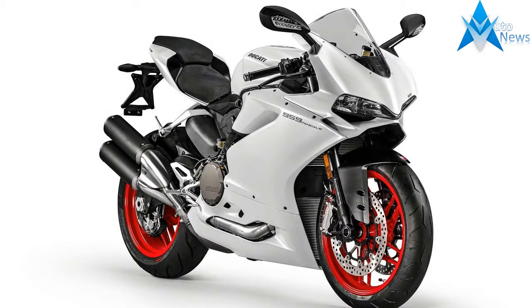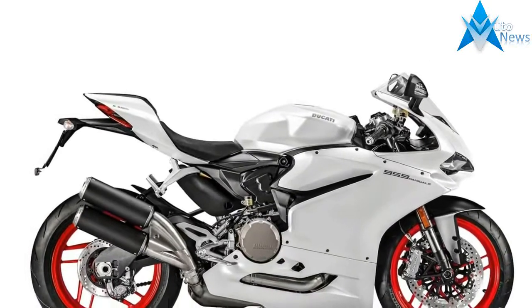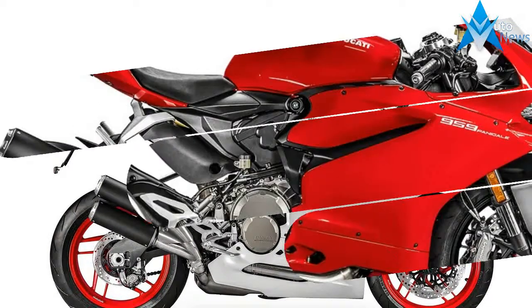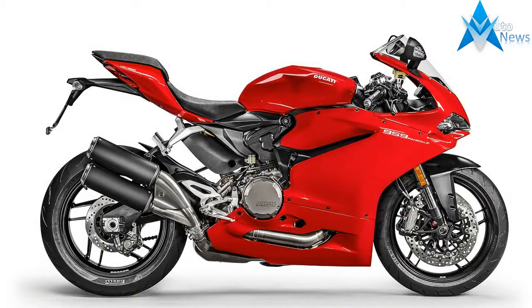Ducati has just taken the wraps off the 959 Panigale Corse at the Ducati World Premiere 2018 in Italy. The Corse edition gets a new paint job, suspension, and exhaust, making the bike as close to a proper track-ready motorcycle.